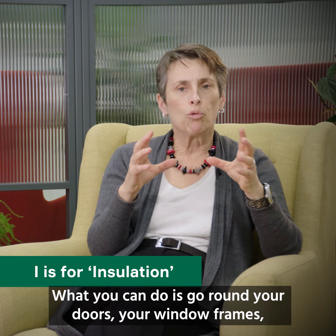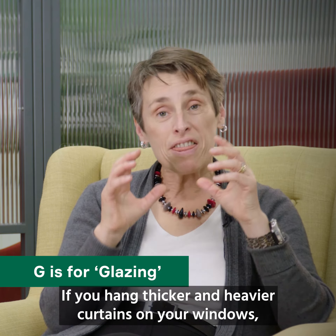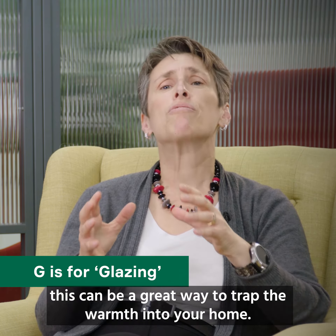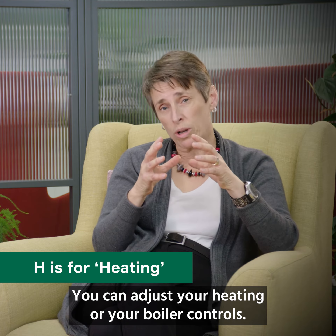What you can do is go around your doors, your window frames, and you're looking for any gaps that are letting a breeze in. If you hang thicker and heavier curtains on your windows, this can be a great way to trap the warmth into your home.